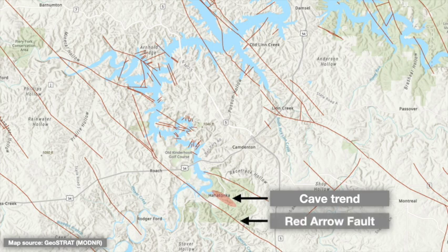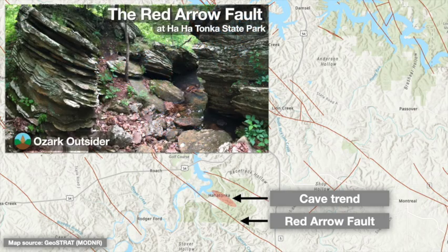In fact, the Red Arrow fault that runs through Hahatonka has had a strong influence on the park's terrain and even ecology. Check out our related video for more.